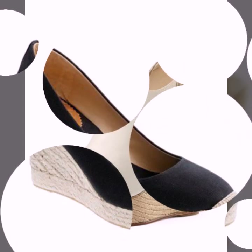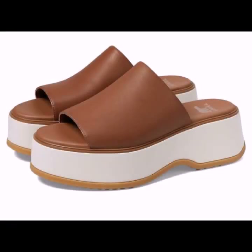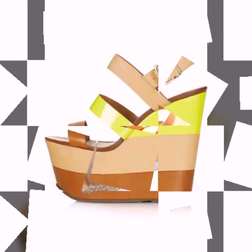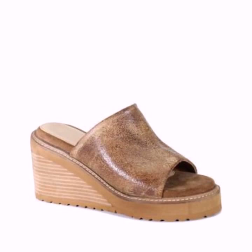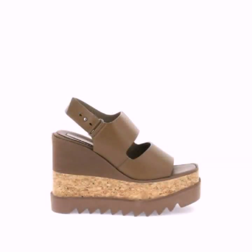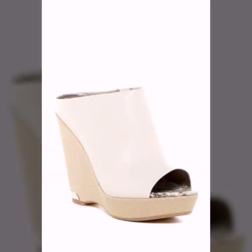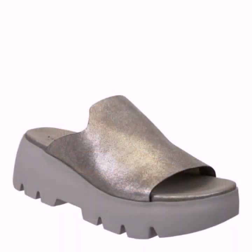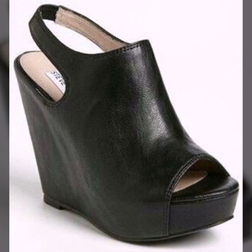Most beautiful, most trendy designing ideas you can see in this video. Comfort shoe designs, top designer ideas — every type of shoe, every company's designs, you can see in this video. Beautiful chapel, slipper and sandal designs you can see in this video. Thank you.